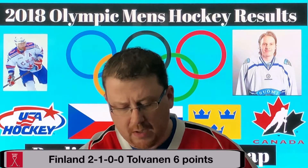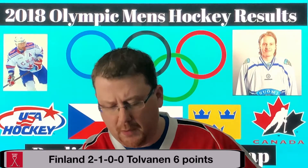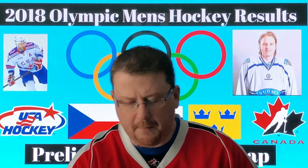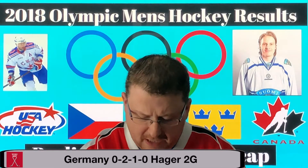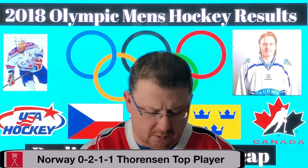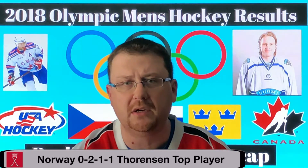The Finns are in second place — Team Finland won two games and lost one. Eli Tolven has led the way with six points and looked phenomenal, as has Samuel Lepisto. Germany finished third with a 0-2-1 record and a minus-three differential; their main player is Patrick Hager with two goals. Last place in Group C was Norway, who went 0-2-1. Patrick Thorntzen has been their best player by far.